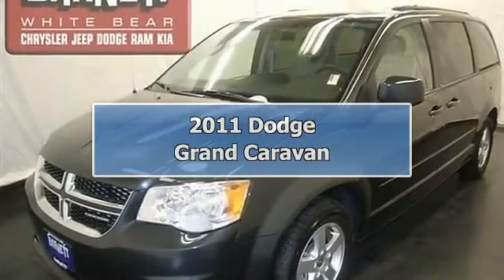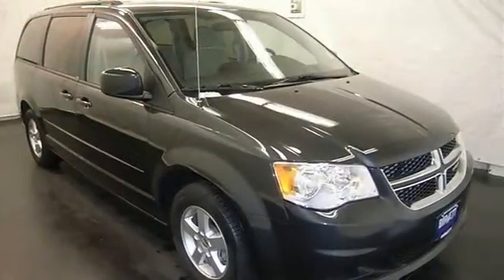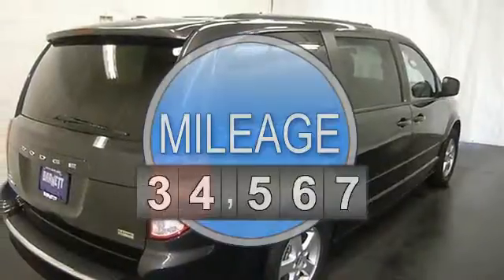This vehicle is loaded with alloy wheels, keyless entry, power driver seat, quad-bucket middle-row seats, third-row seat, stow-n-go seating, and dual-zone and rear heat and AC.